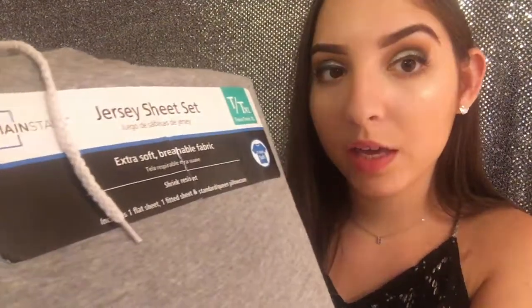Next I have two different sheet sets that I got at Walmart. I have this kind of marled light gray set that comes with a top sheet, a fitted sheet, and a pillowcase — a very comfortable material that fits a twin XL. Then this microfiber sheet set also for twin XL in a striped light gray pattern, which also comes with a fitted sheet, a top sheet, and a standard pillowcase. I definitely needed two sets.